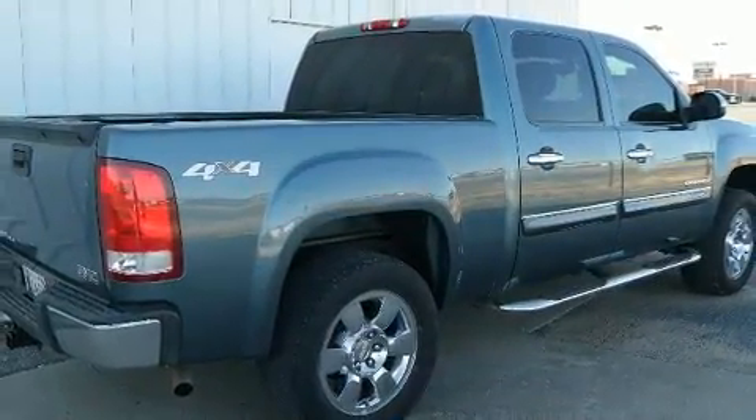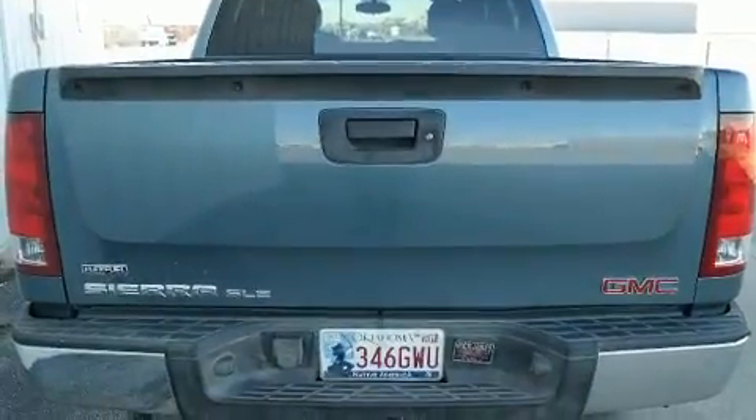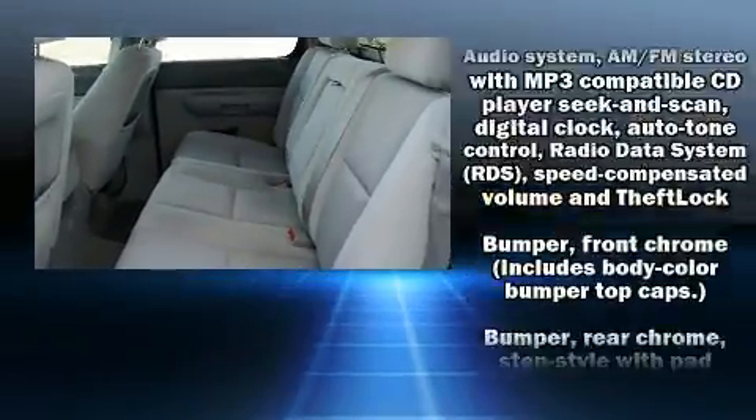Top features include air conditioning, delay off headlights, a tachometer, variably intermittent wipers, a front bench seat, remote keyless entry, and a split-folding rear seat.